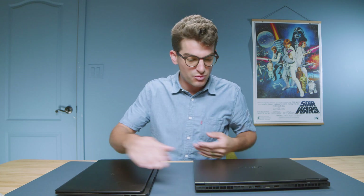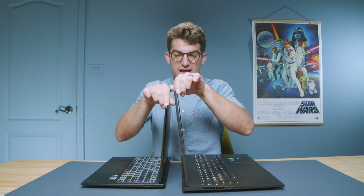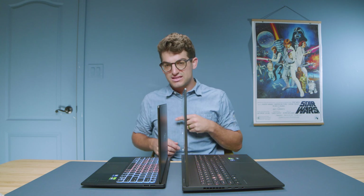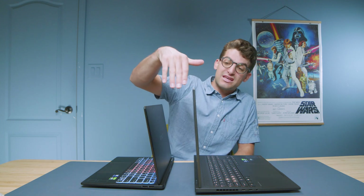Let's open and close the lids with one hand — they both open and close smoothly. Let's check out the screen bounce: the 16 already has some bounce going on, and they're both pretty bouncy. The 14 is ever so slightly less bouncy. If you find yourself working on trains, airplanes, an Uber, or even a ferry, I would say these are not the best laptops for that because if you have a lot of motion, it'll be a bouncy experience.